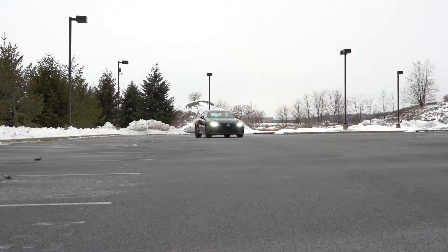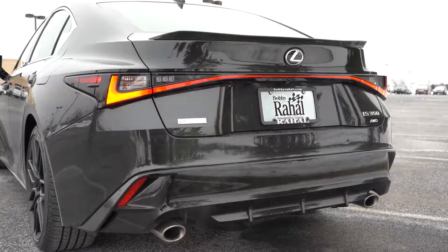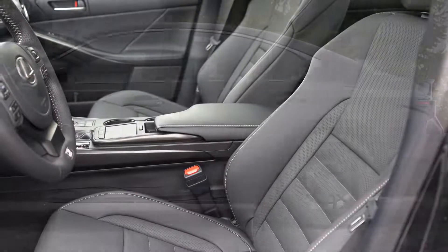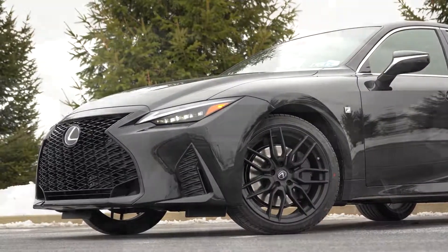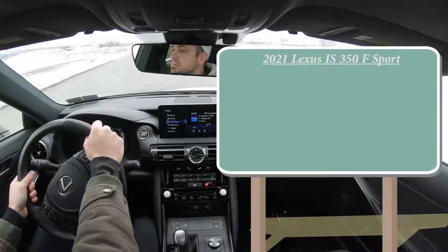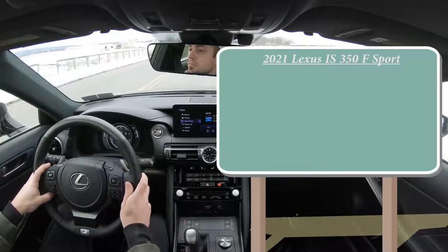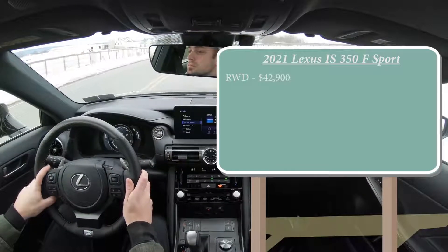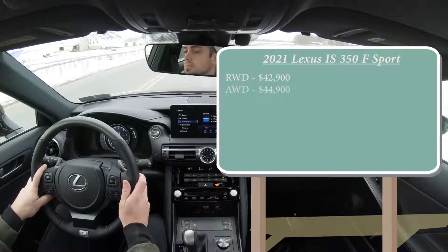We'll be going over everything about the new IS: testing out acceleration, braking, handling, sound system, exhaust clip — everything. Let's start with pricing. When it comes to the IS 350, there are two different configurations. There is the rear-wheel drive configuration starting at $42,900, and then the all-wheel drive, which we have today, starting at $44,900.